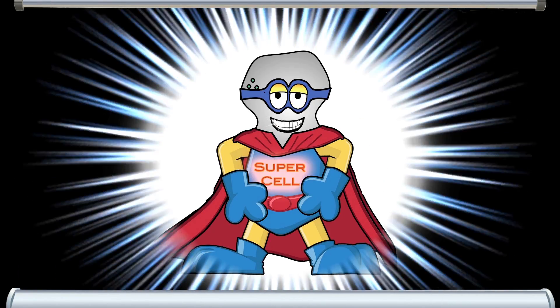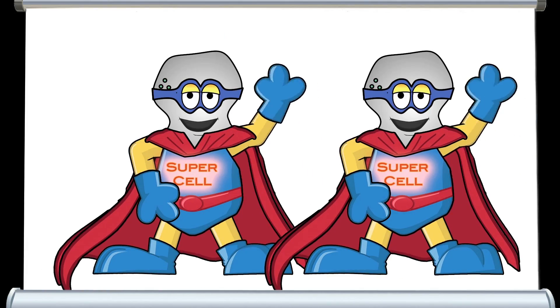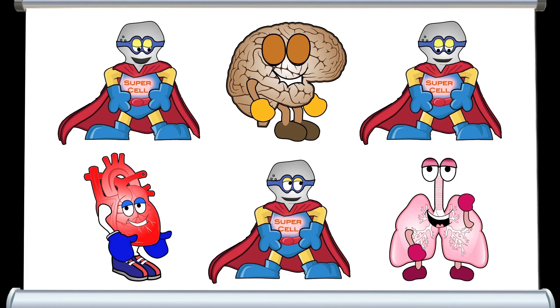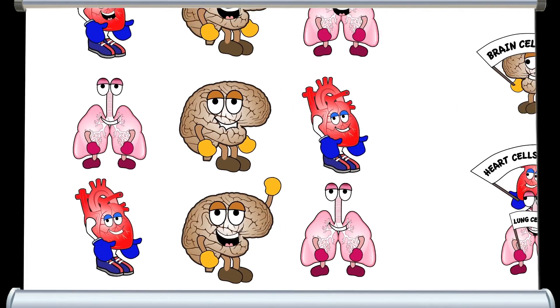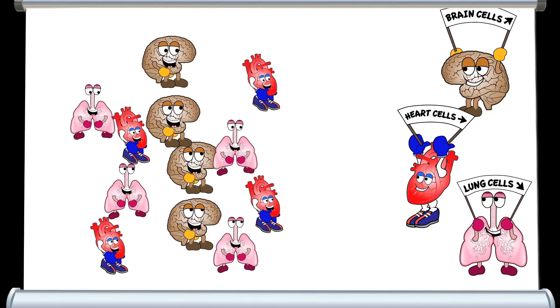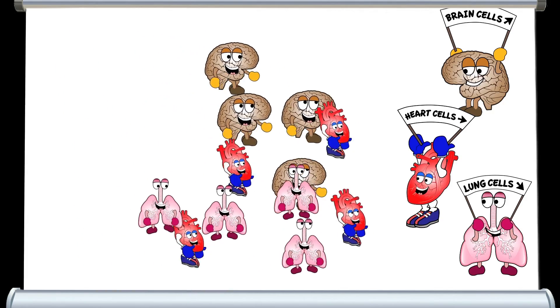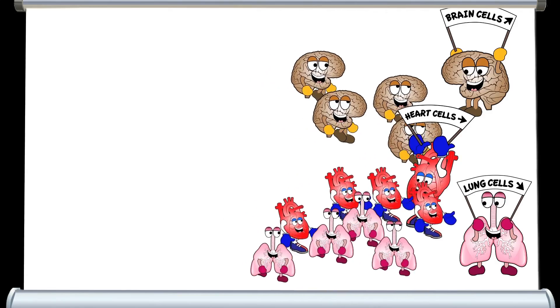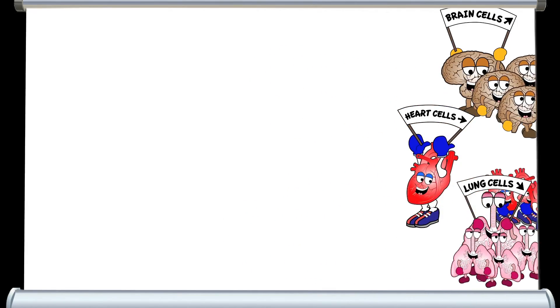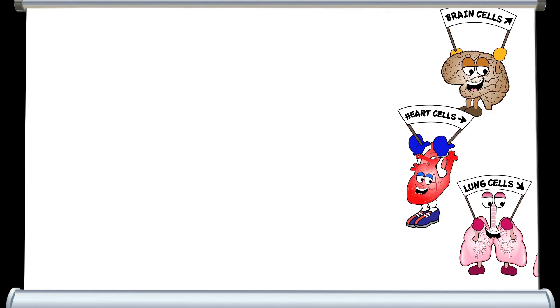Stem cells are one of the body's greatest superheroes. They have the amazing ability either to divide themselves indefinitely to make new stem cells, or transform themselves into the specific cells that make up our tissues and organs. So one stem cell may grow up to be a part of our heart, and one of its divided cells may grow up to be a part of our brain. Stem cells are always at work dividing and transforming themselves to make sure the body has all that it needs to stay healthy.